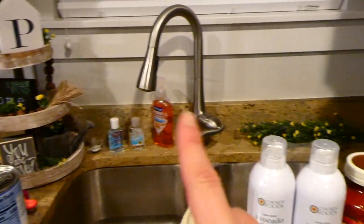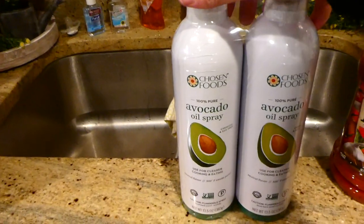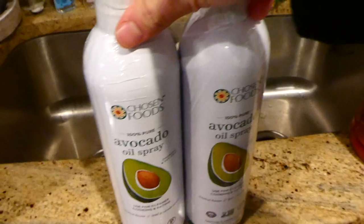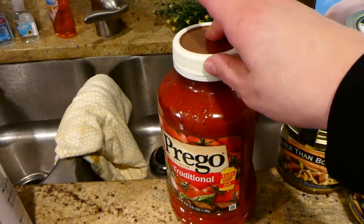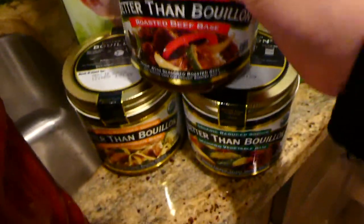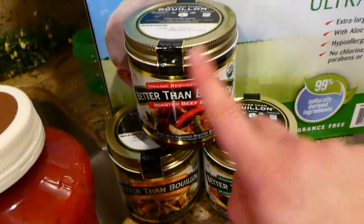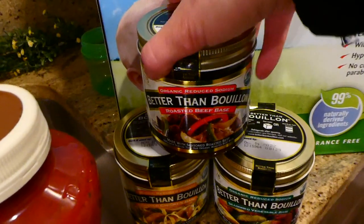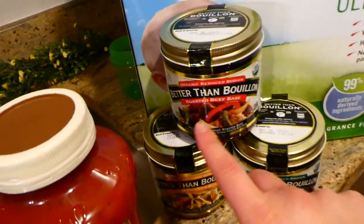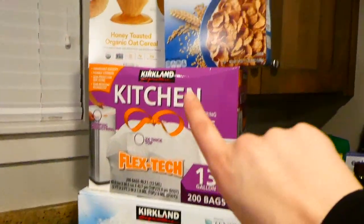This is something I got at Costco — avocado oil spray. I love buying it there; the only ingredient is avocado oil, and it's a very good deal for both cans. And I really wanted to show you these — I got three jars of Better Than Bouillon: one beef, one chicken, and one veggie. Buying bouillon like this and adding water saves you money compared to buying pre-made broth, and we love Better Than Bouillon.